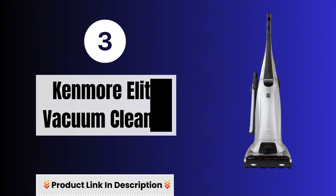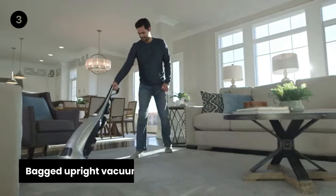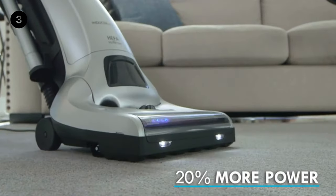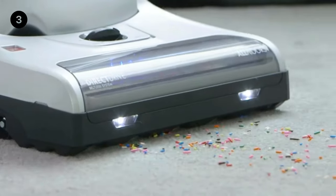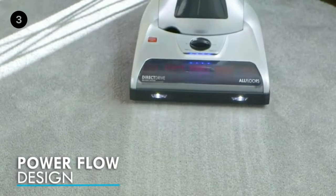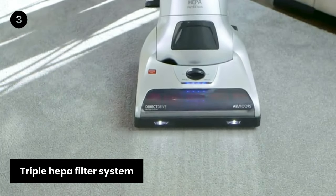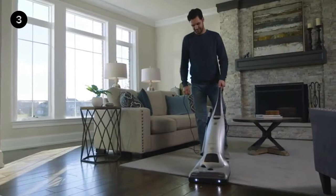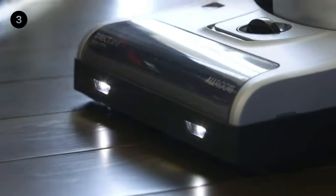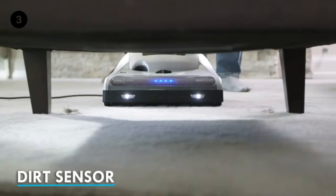Number three: Kenmore Elite Vacuum Cleaner. This bagged upright vacuum removes pet hair, dust, and more with its multi-floor, multi-surface design for use in your home, den, or kitchen with a wide sweeper path. The Triple HEPA filter system traps 99.97% of debris, including dander and dust, reducing allergy-induced pollutants in the room.